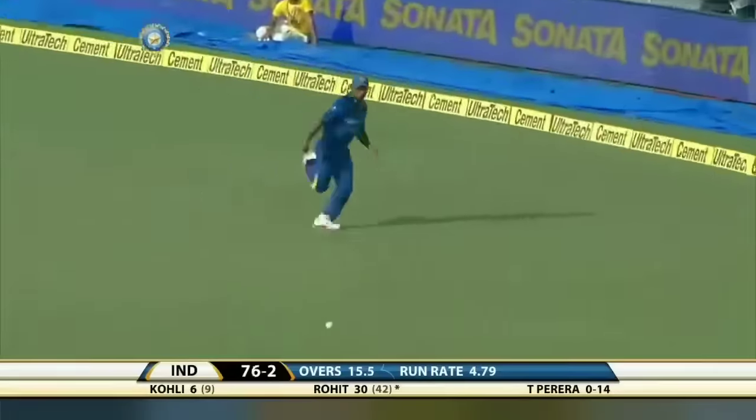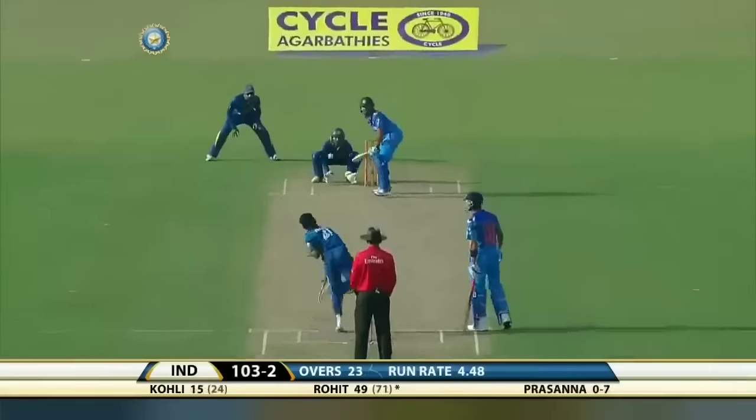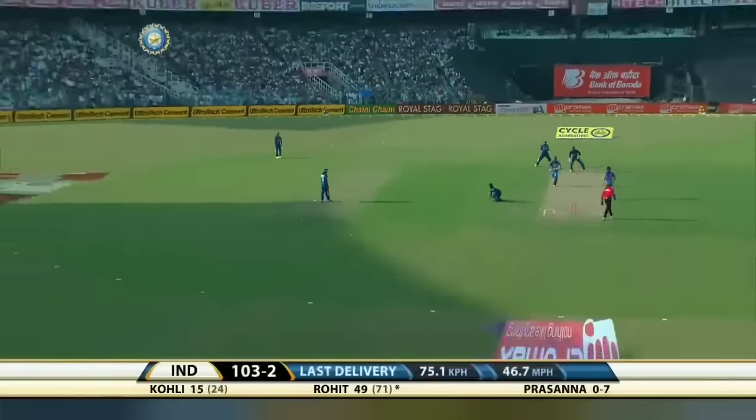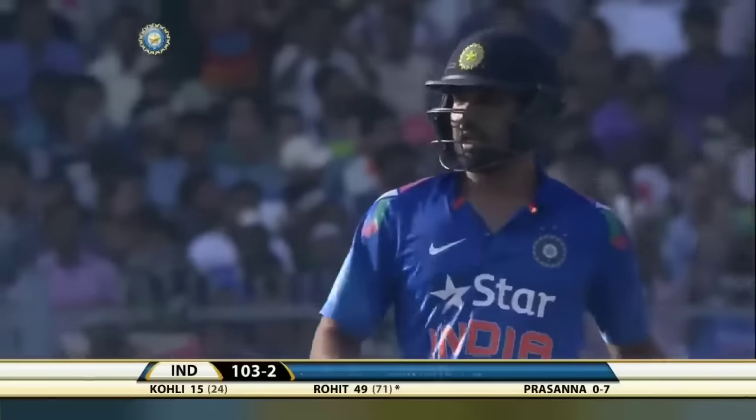More runs — in fact, four more runs. Half-century for Rohit Sharma on his return to this India side.